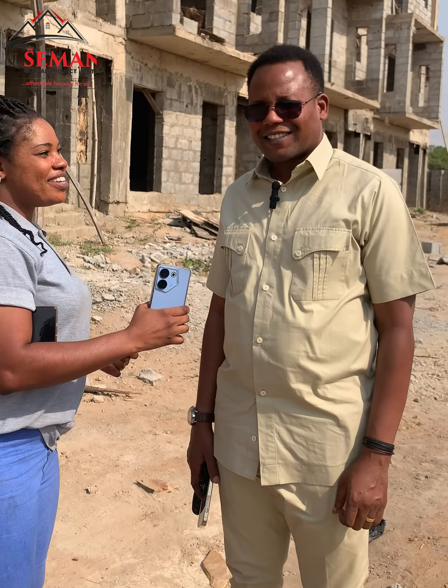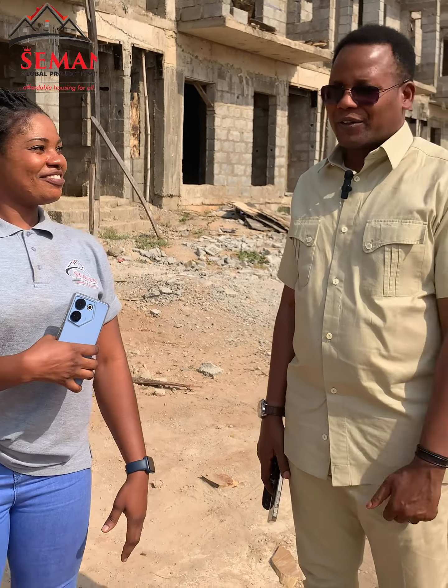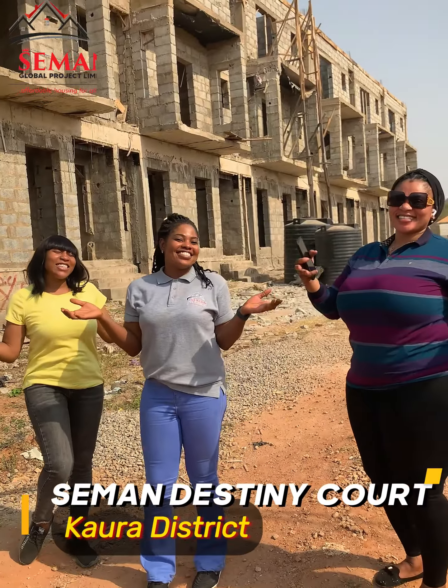Alright guys, we look forward to seeing more smart investors like our client here, Mr. Femi Joshua. Thank you, Imanela, thank you for having me here today. Thank you — see you at Seaman Destiny Court.